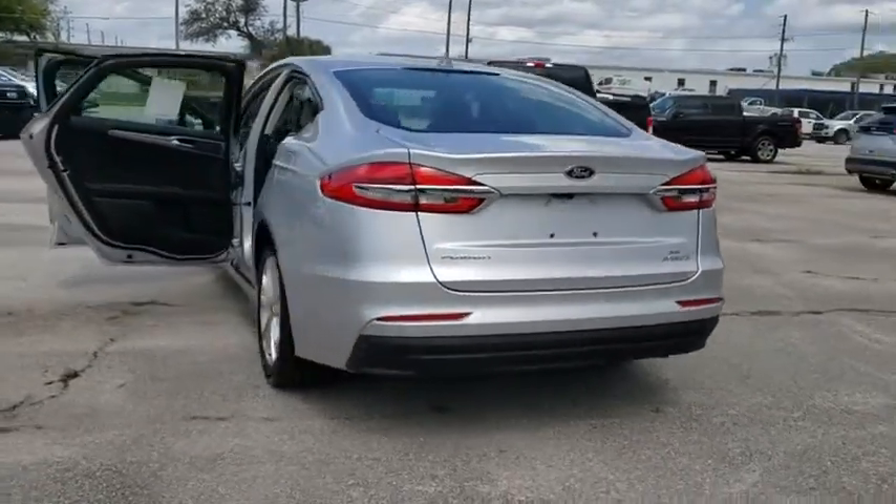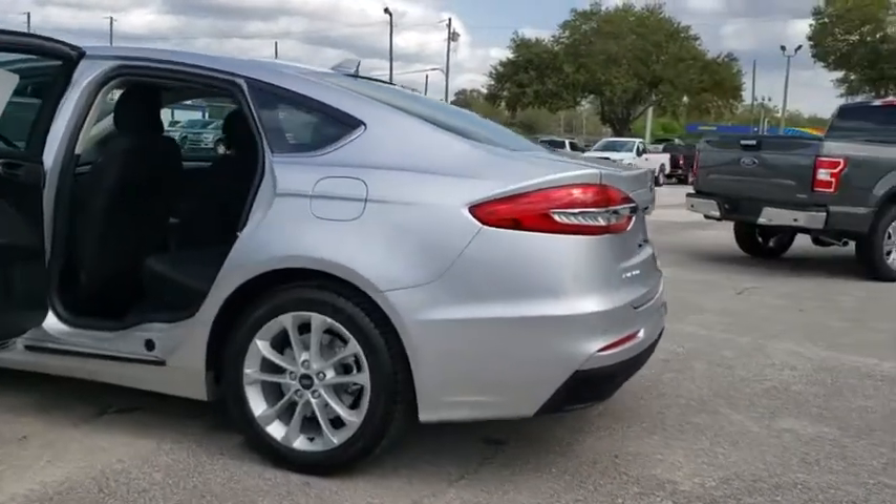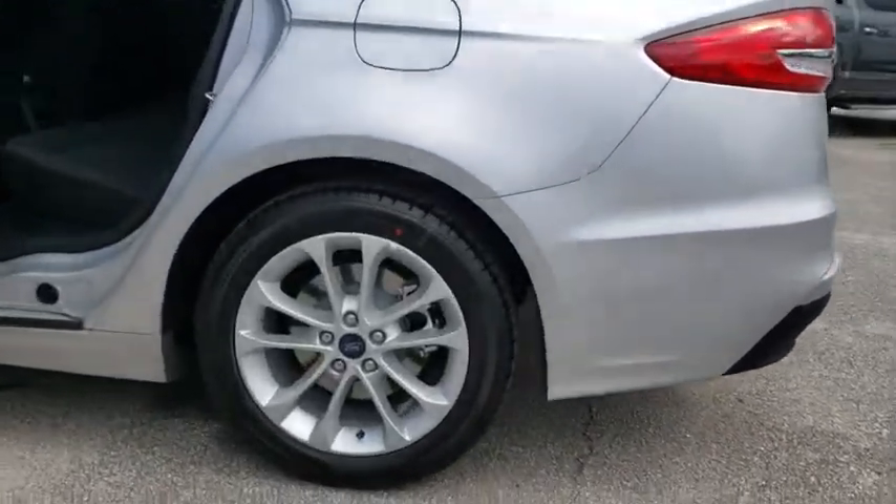Power windows, tachometer, power moonroof, panic alarm, overhead console, remote keyless entry, brake assist, power driver's seat.